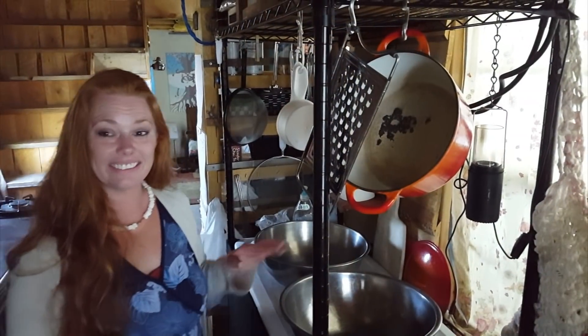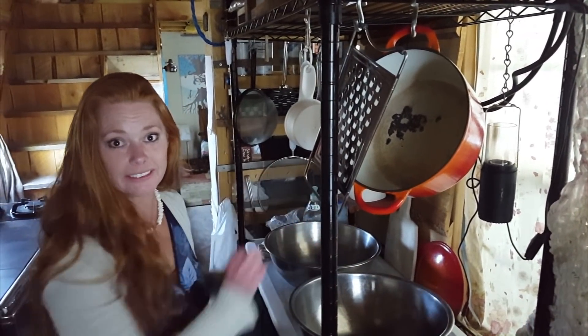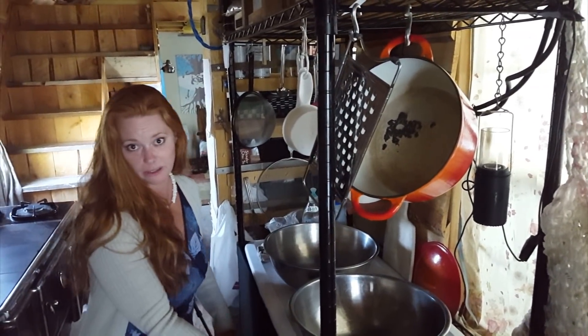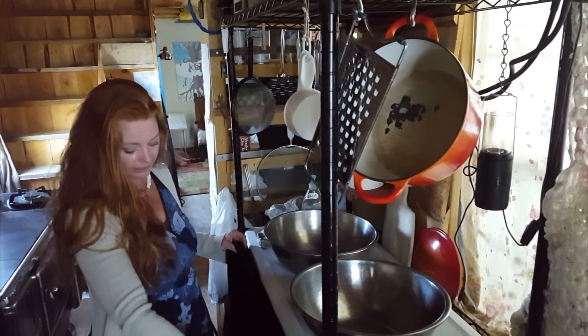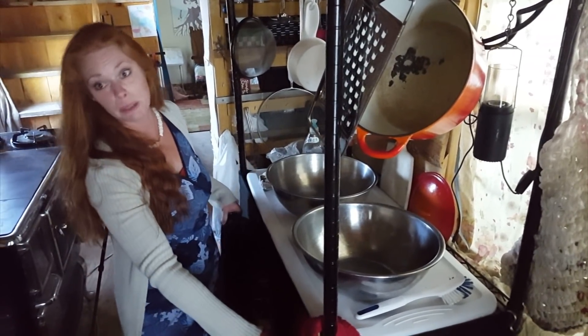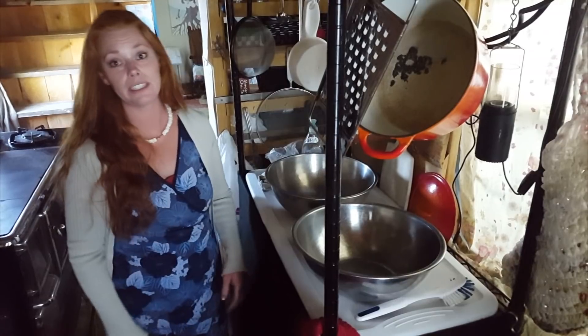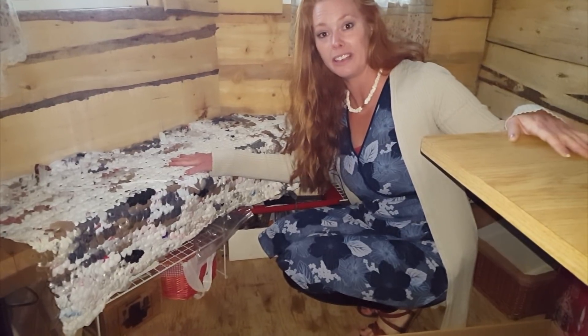This is the dishwashing station — wash, rinse — and then she has additional storage down below here, hidden behind curtains to keep things attractive and clean. She has really optimized every inch of her space.